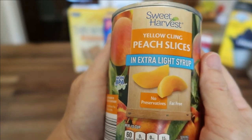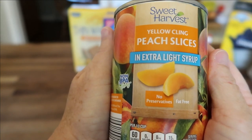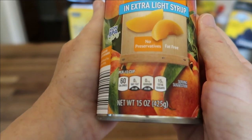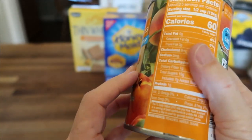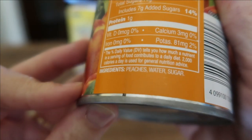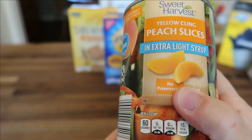And the same for these Sweet Harvest Yellow Cling Peaches — I got the one in extra light syrup, but they also have them in heavy syrup. There are no preservatives. It's a 15-ounce container for $0.95. The ingredients are just peaches, water, and sugar. What I plan to do with these this week is eat them with that cottage cheese.